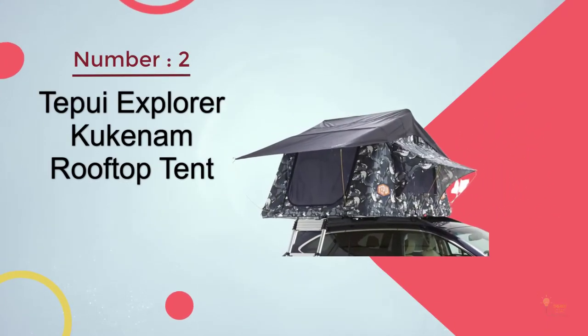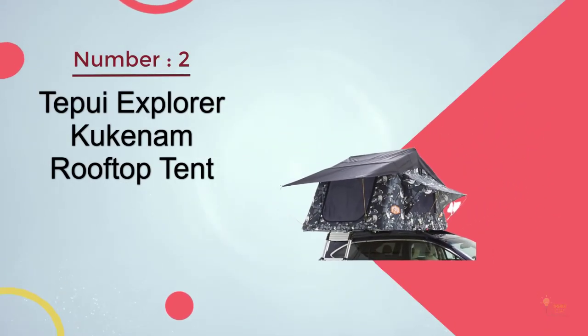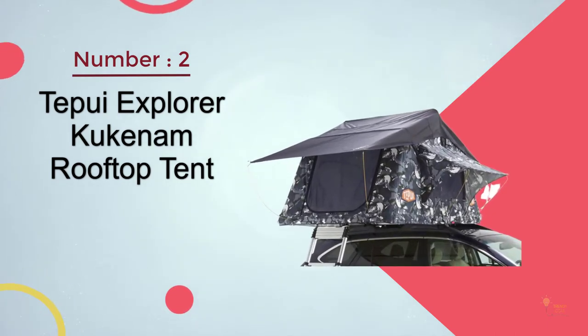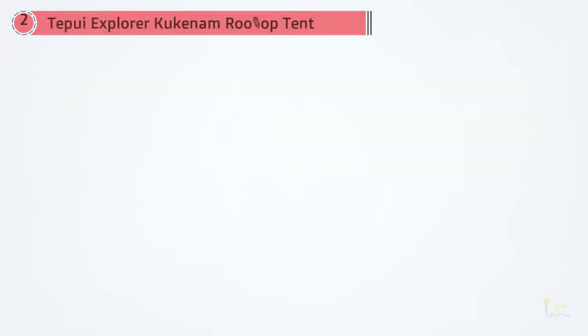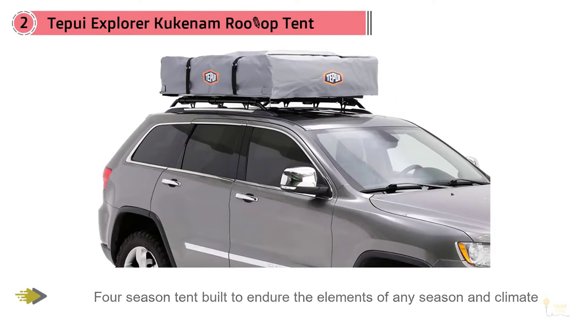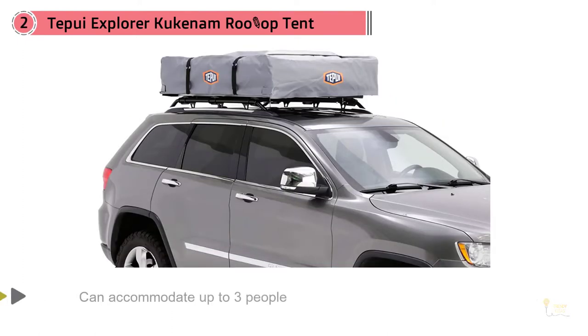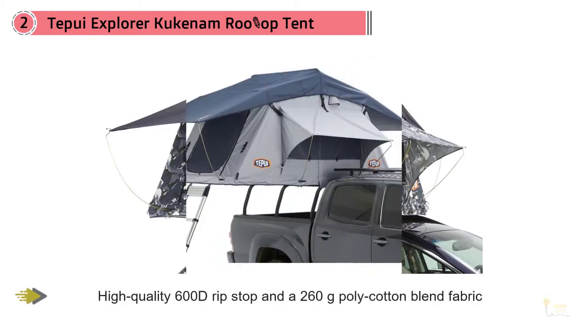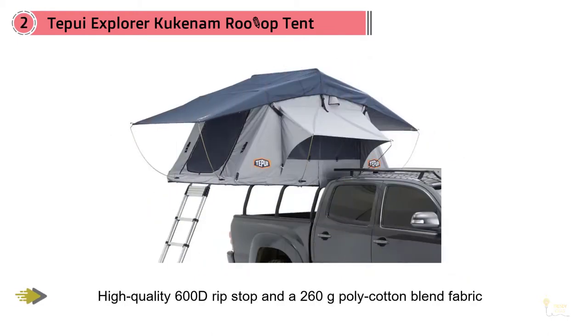Number 2: Tapui Explorer Kukanom Rooftop Tent. Are you a rooftop camper who loves to explore no matter the season — snow, shine, or rain? Then the Tapui Baja Kukanom Tent is the best tent made especially for your next trip. Ideal for an all-year adventure series, this rooftop tent has been innovatively designed with an interchangeable canopy that adapts with ease in changing situations.